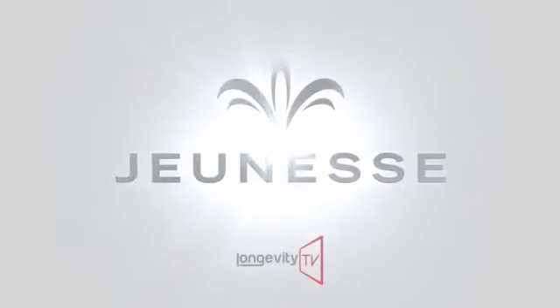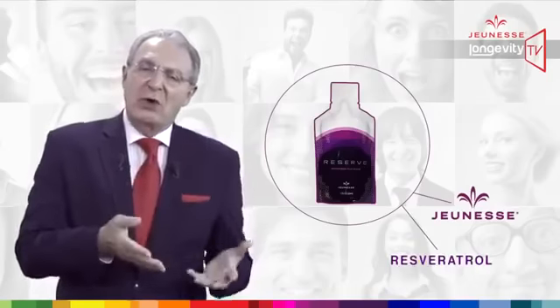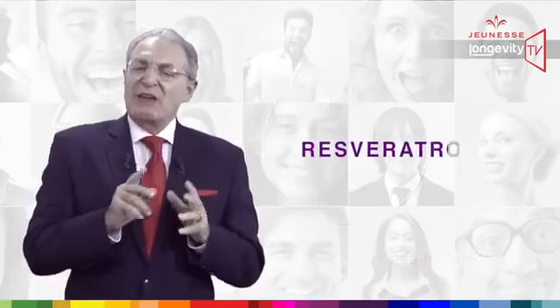Jeunesse. We are redefining youth. Reserve is a Jeunesse product and resveratrol is one of the major ingredients, but it is not the only one. In fact, there are eight other major active ingredients.